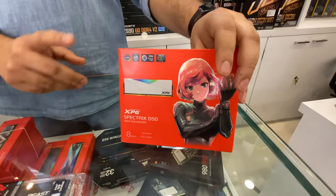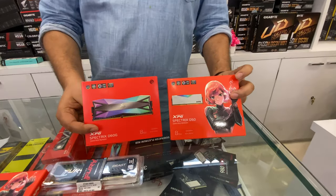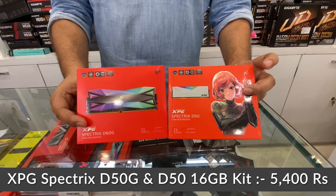XPG Spectrix is a very popular RAM. If we take the D60G and D50G, both are basically the same — only the design differs. The price of both is the same at 5,400 rupees.